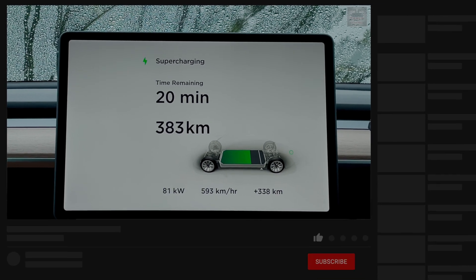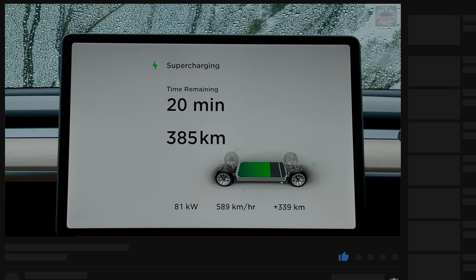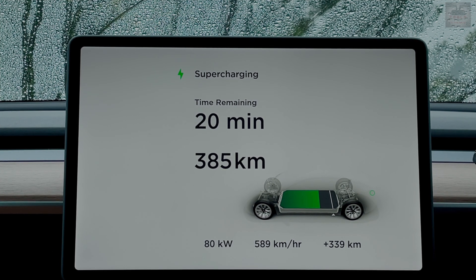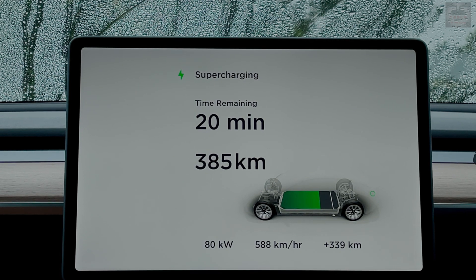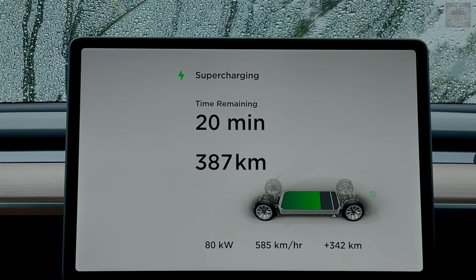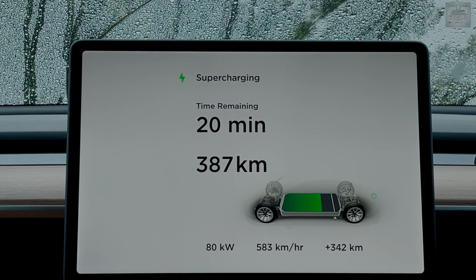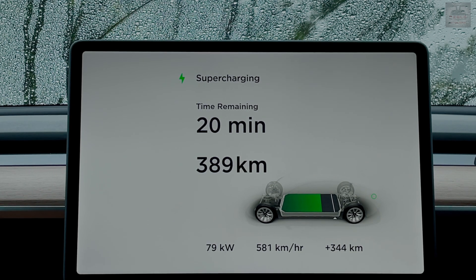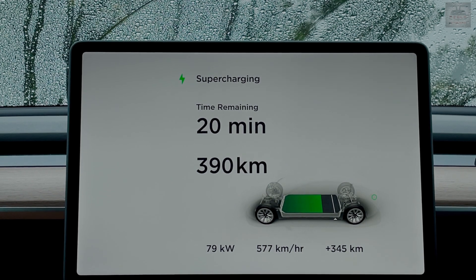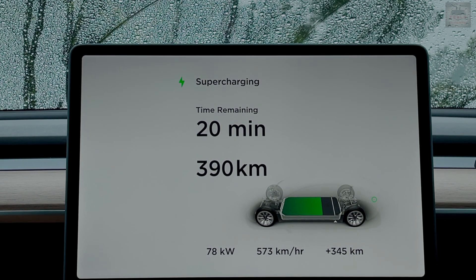20 more minutes to go, we have 382 kilometers in our battery already. It's gone up to 81 kilowatts and we're putting back 592 kilometers per hour — you know why? Because the gentleman next to me, the Model 3 plugged into 1B, has now reached or is nearing 90 percent state of charge. So my car starts to draw more. These V2 superchargers are always in an A and B format, and the car intelligently changes the rate of charge between the two cars.